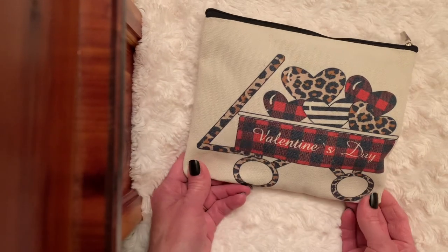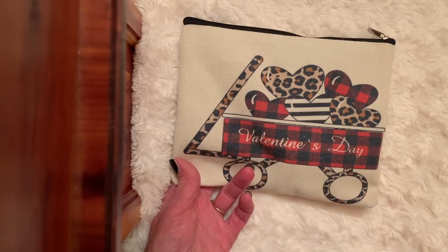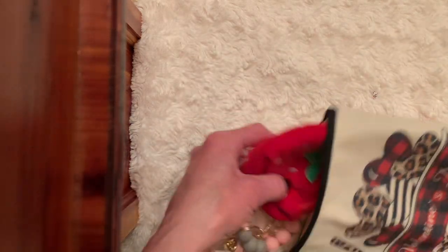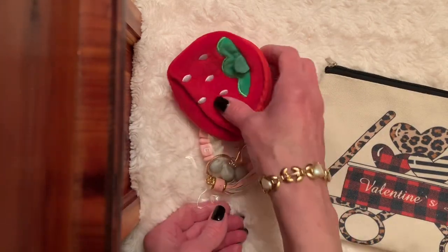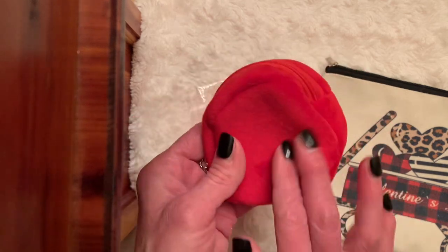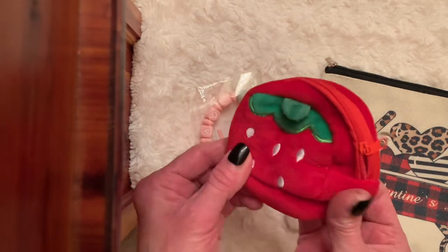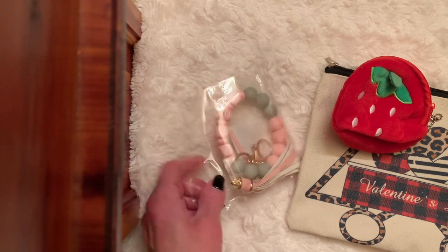And then there's a darling Valentine's bag. Look at that — it's a wagon full of hearts. Isn't that cute? Janet, you find the cutest items everywhere. Thank you so much. Look at that, it's so soft. It's a sweet little strawberry bag, and you can either hook it on to your bag. It can be a coin purse or hold your lip gloss. Thank you, Janet.